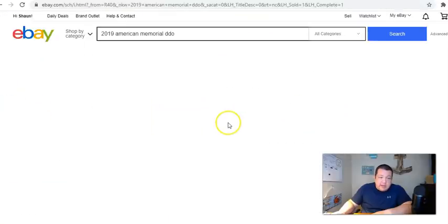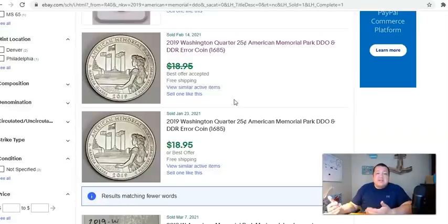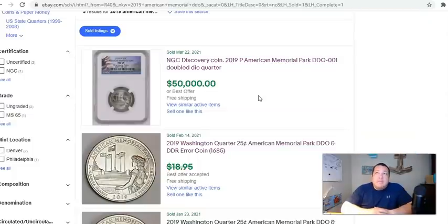Even if I change the search to 'DDO,' in completed sold items there's that monster fifty-thousand-dollar one. The other two results are DDRs, or at least that's how they're pitched - not the same coin as the one that sold for 50k. This is really interesting. I was beginning to doubt whether this coin was legitimately worth fifty thousand dollars, but after seeing the rarity - there's really no solid foundation of completed auction sales to make an argument otherwise that this coin couldn't possibly be worth a lot of money.